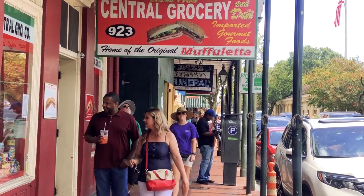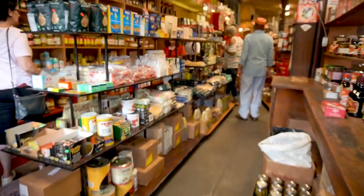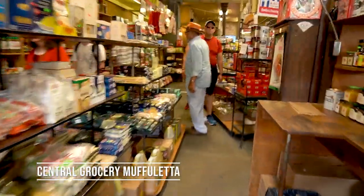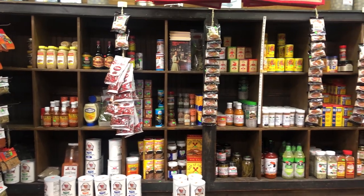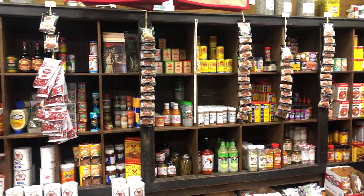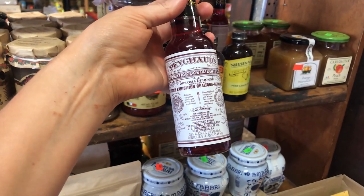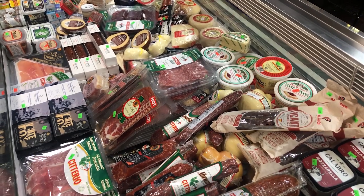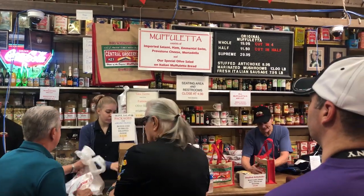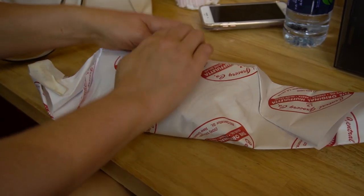Now that we've walked off some calories, we're heading to Central Grocery — the birthplace of the muffaletta sandwich. Central Grocery has a lot more to offer foodies than a famous sandwich: you can find Italian imports, hard-to-find specialty ingredients, and classic Cajun food products like praline liqueur. If you're likely to buy a lot of stuff here, I recommend making this your last stop before going back to your hotel — and do not miss that original muffaletta.